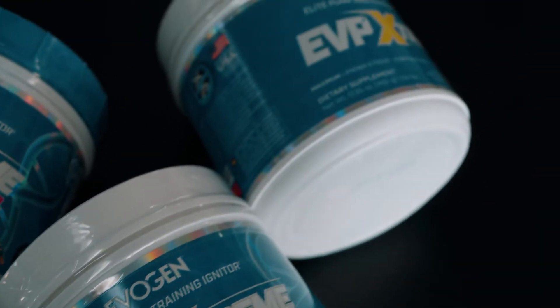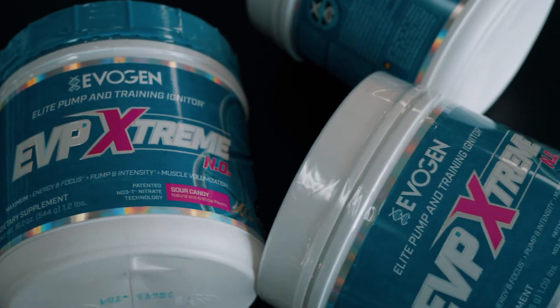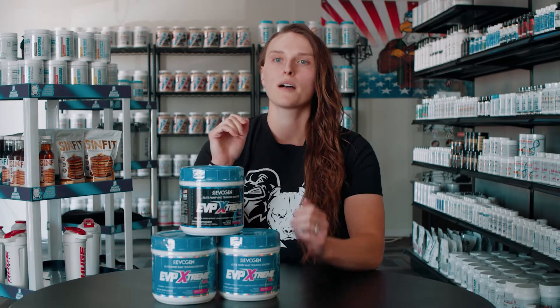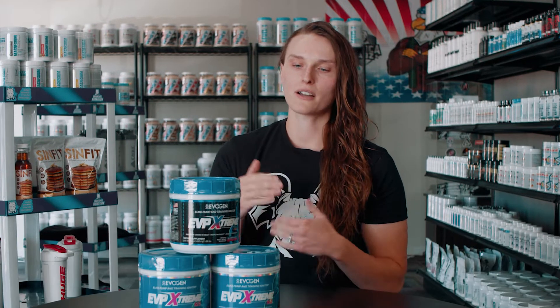A lot of people like it and we sell a lot of it primarily because of its ability to be used with different amounts of stimulants — you can mix and match with their non-stim, you can take one scoop or two scoops and gear it towards exactly what you want. On top of that, tons of awesome flavors, so I'm going to dive into the bulk of the panel and break down the main things for you guys.